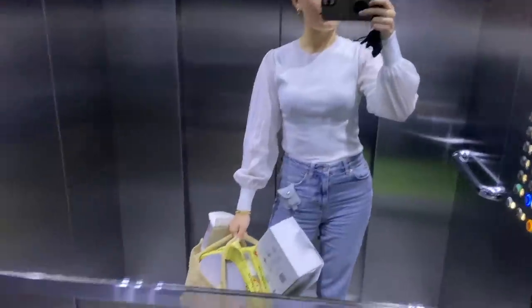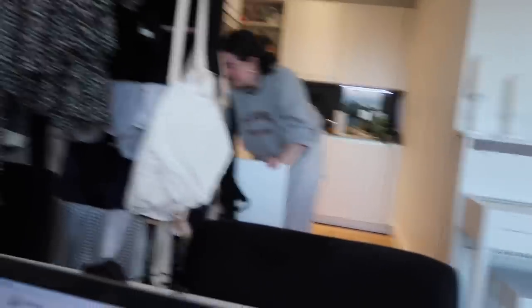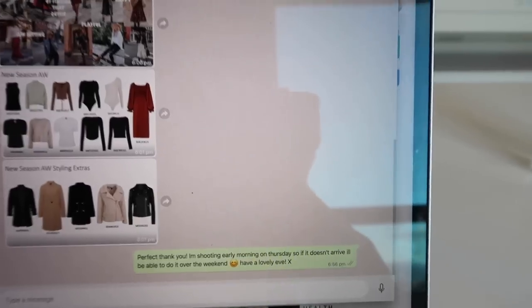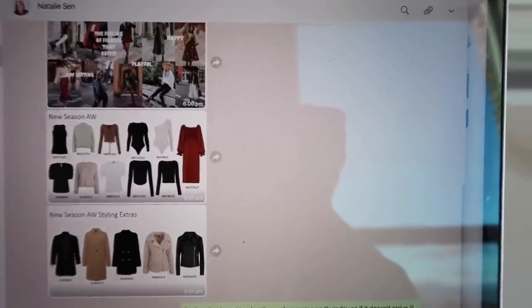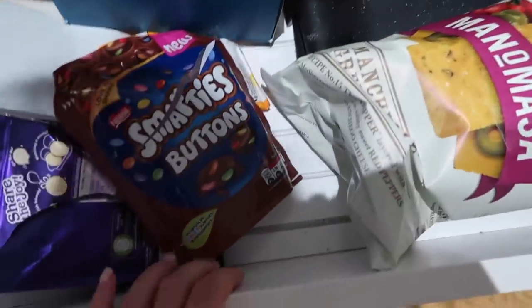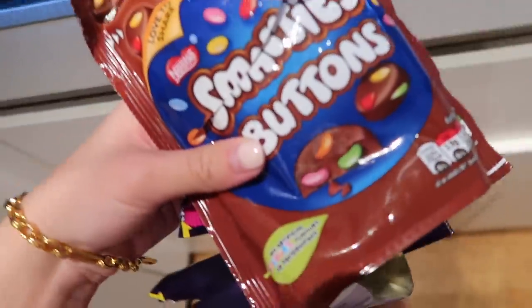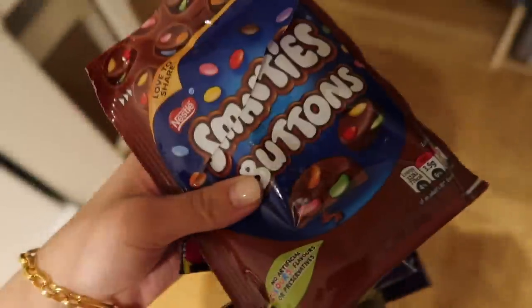I'm just about to pop to Waitrose to get some ingredients for dinner. I just got back - I've got a large glass of rosé and Bea's just got a gin and tonic. Bea's home! She's just making some pasta for dinner and I am just finishing up work for the day - making some selects at the moment and going to finish editing, then we'll have dinner. Oh my god my favourite thing ever - these Smarty buttons are honestly the best things ever and they also have them in white which are equally as amazing.